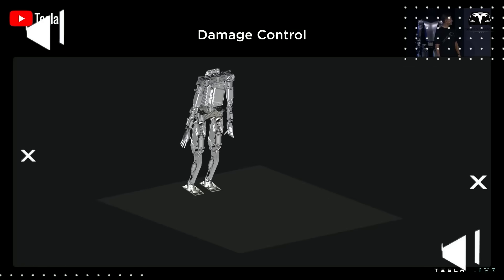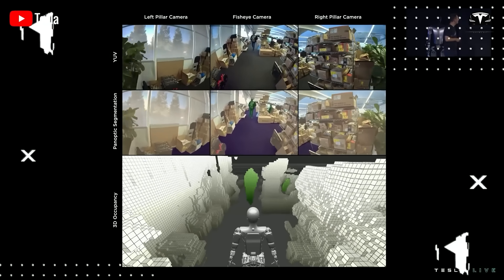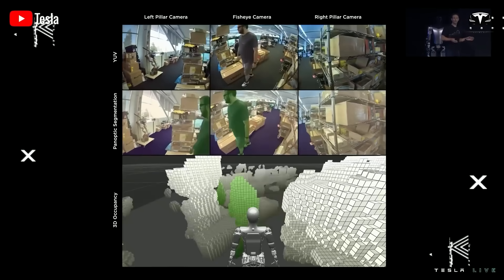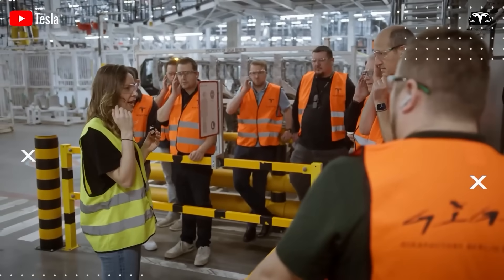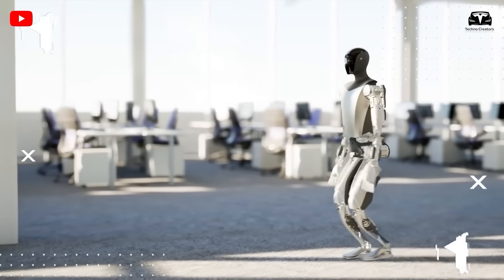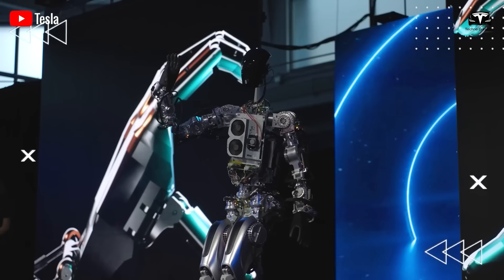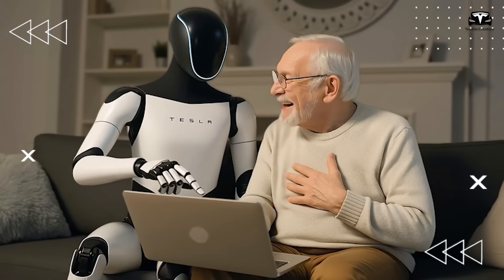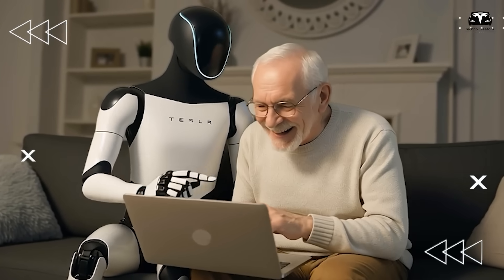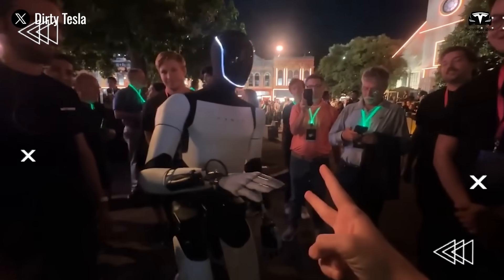Elon Musk has emphasized that the first generation won't be broadly released. Tesla aims to use around 1,000 Optimus units in its own facilities initially — a clever strategy to perfect its functionality in actual settings before selling to outsiders. In this in-house period, Tesla can enhance both the robot and the spaces it operates in, ensuring that Gen 3, the version for external markets, will be battle-hardened, improved, and prepared.